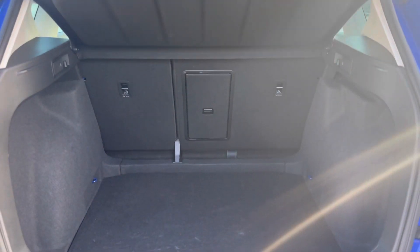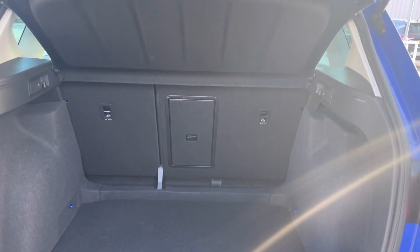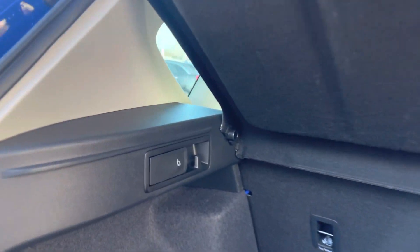It does also come with the rear sensors. There's a nice large spacious boot space with a 60-40 split, which can be opened from the rear or inside the vehicle.